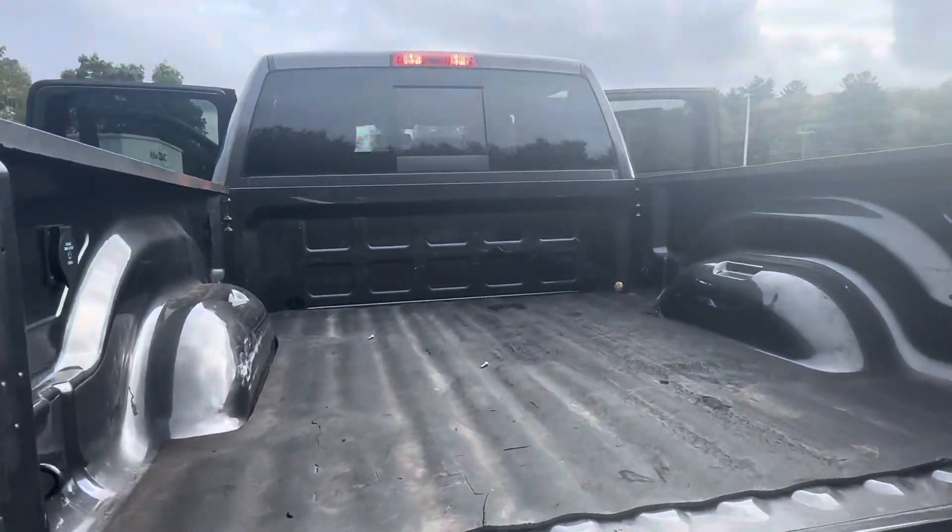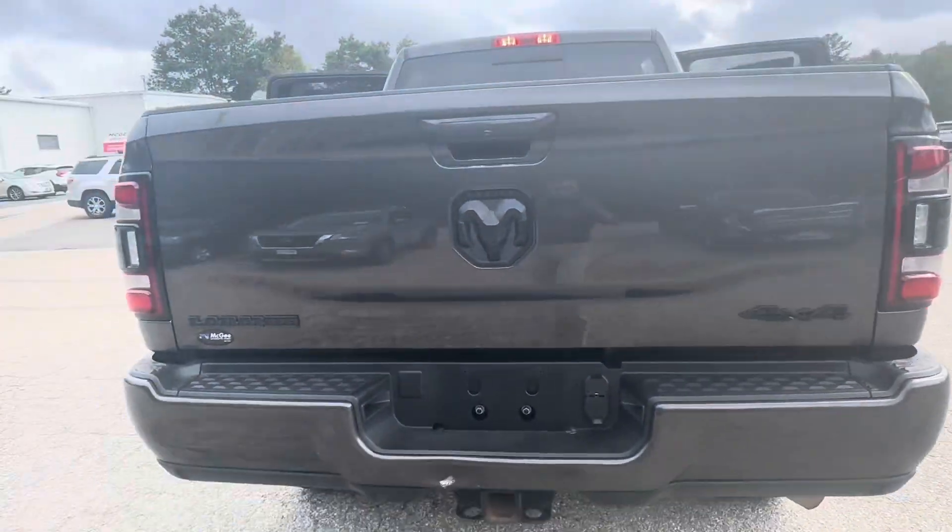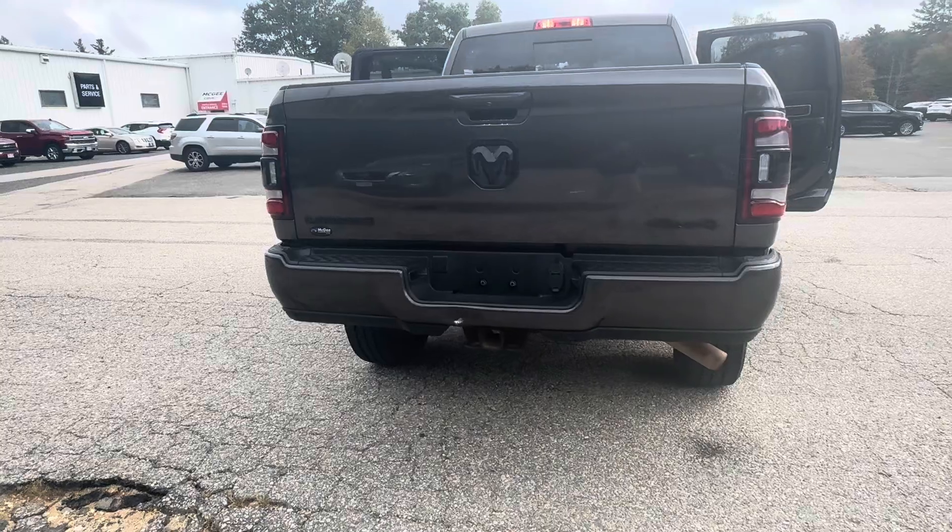Making our way to the back, here is your bed. It does feature the LED taillights and a trailer tow package as well.